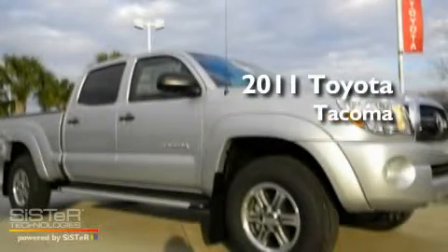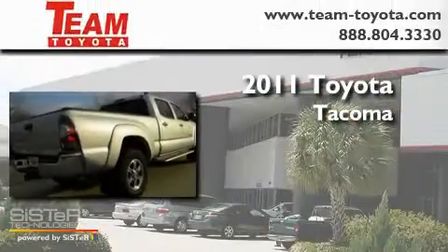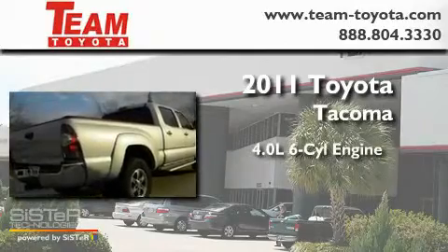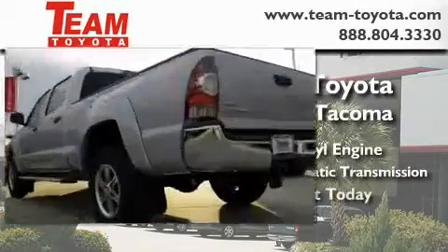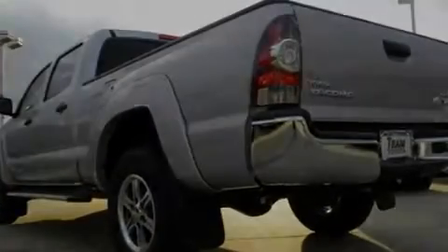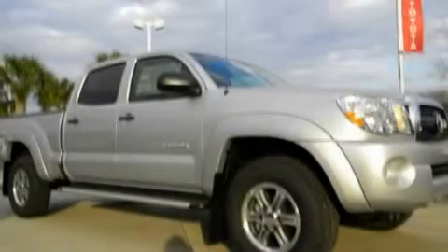This is a brand new 2011 Toyota Tacoma. It has a 4.0 liter 6-cylinder engine and a 5-speed automatic transmission. Call or visit us right now and arrange your test drive today.